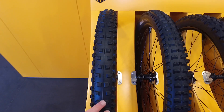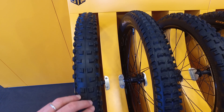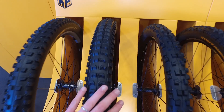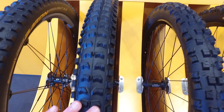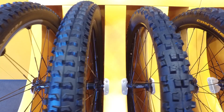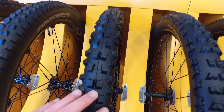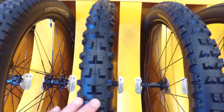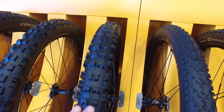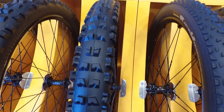So without further ado, this is the De Baron 2.4 Project, an enduro-specific tire. This is the De Kaiser 2.4 Project. This one is the De Baron 2.5 — it's a bit of an all-rounder, perfect for bike parks, that kind of thing. The Kaiser 2.5 is a downhill-specific tire.